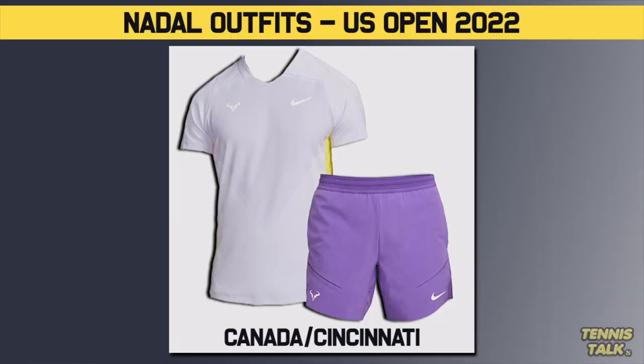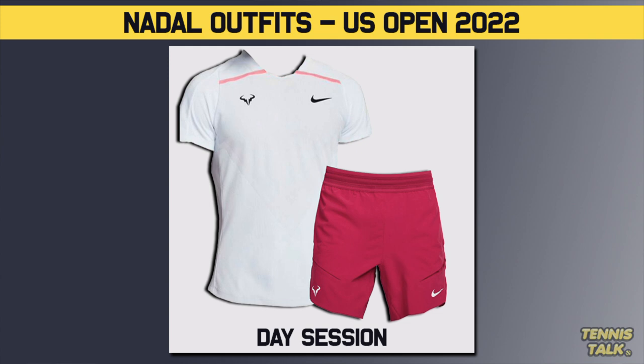Some have been good, some have been bad. Let's go have a look at what his outfits are going to look like over the next couple of weeks. Starting with the outfit he's going to be wearing at the lead-up events — Cincinnati and Canada — if he chooses to play both, he's going to be wearing what seems like purple shorts, kind of like the Australian Open colour, and a bit of a plain shirt.